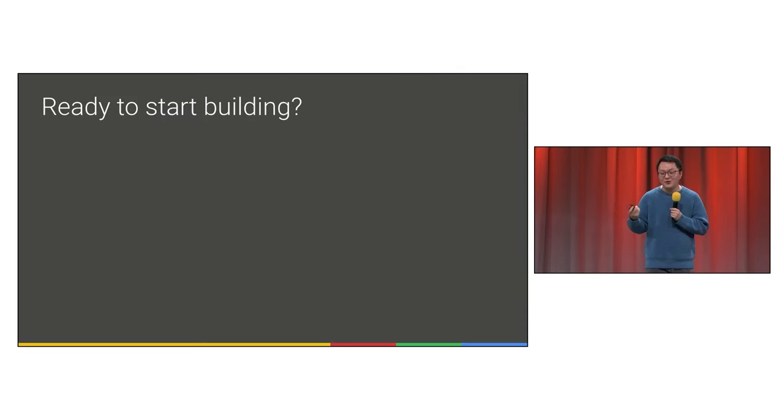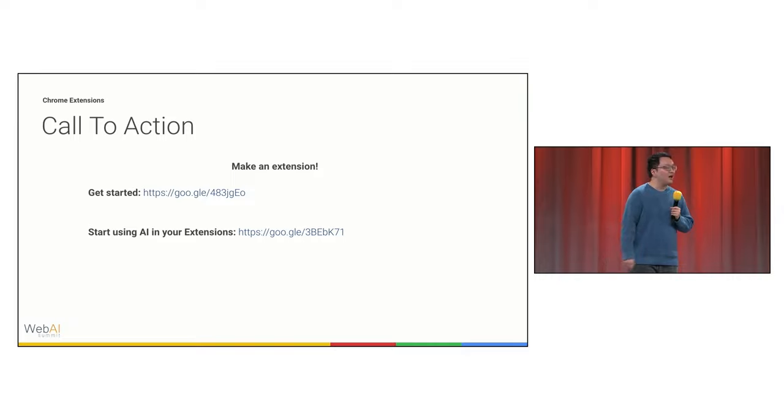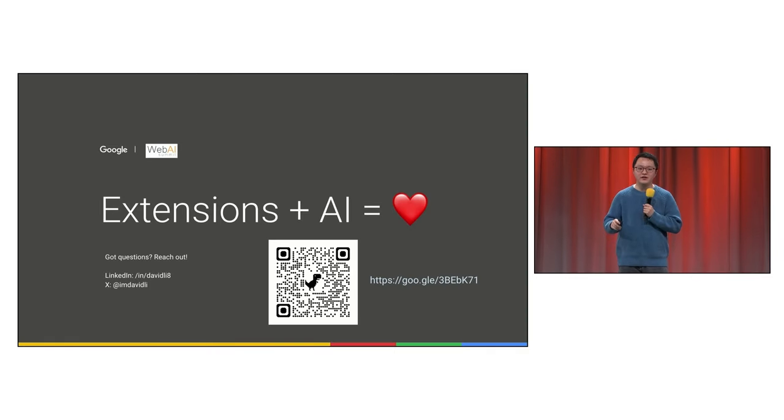With these great reasons to make extensions, are you ready to start building? There are some cool links to get you started. You can find the getting started guide by searching for 'Chrome extensions get started' on Google. There are also resources for how to integrate on-device AI into your extension, and there's a QR code for the extensions plus AI resource. Take a look, check it out, build, publish. And if you run into any issues or have any questions, don't hesitate to reach out.